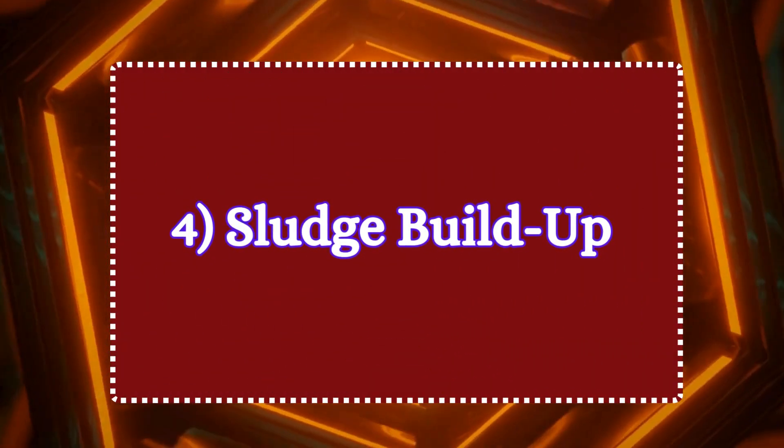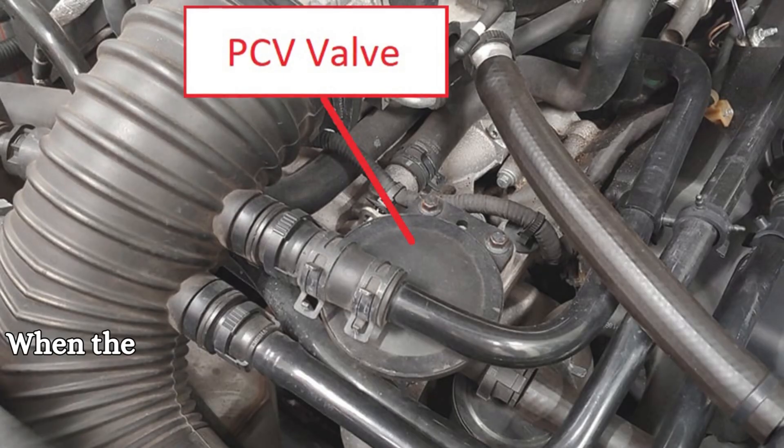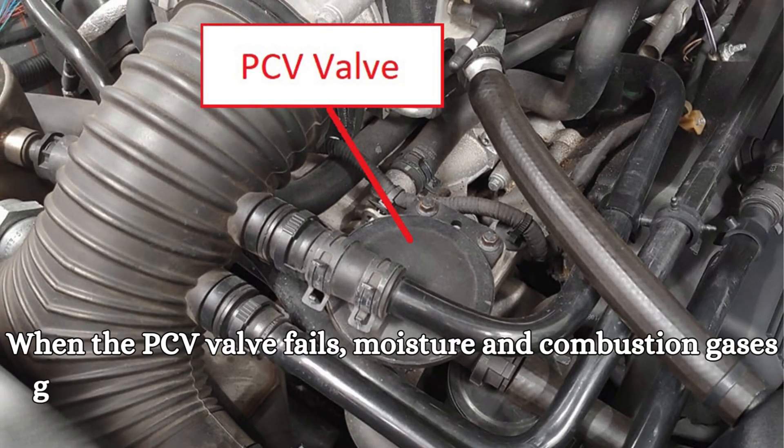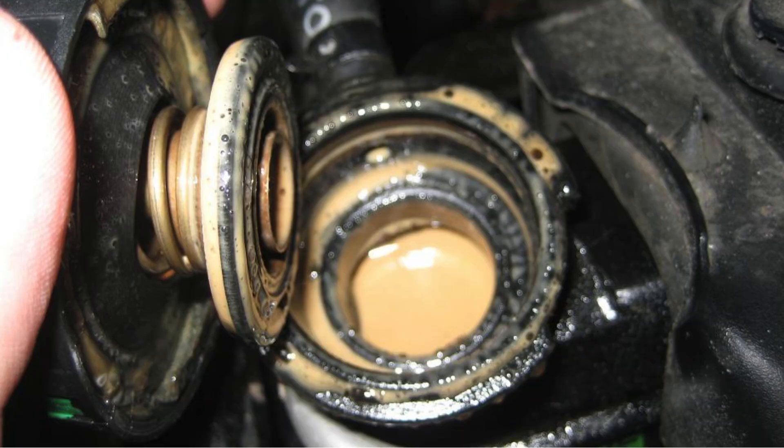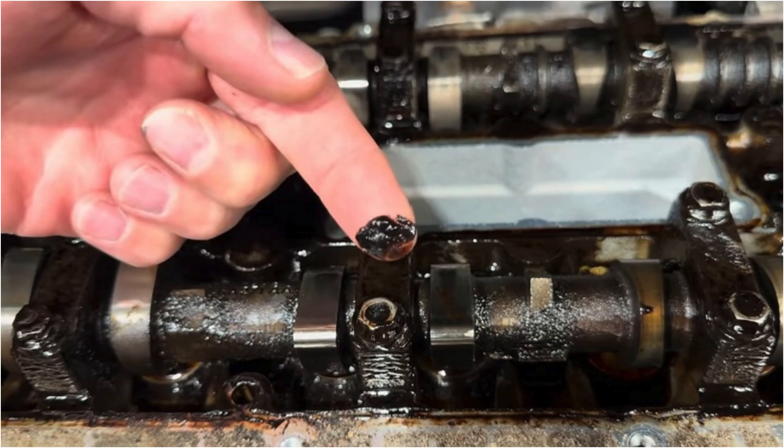Symptom 4: sludge buildup. When the PCV valve fails, moisture and combustion gases get trapped in the engine oil, which can lead to sludge — thick, nasty gunk building up inside.